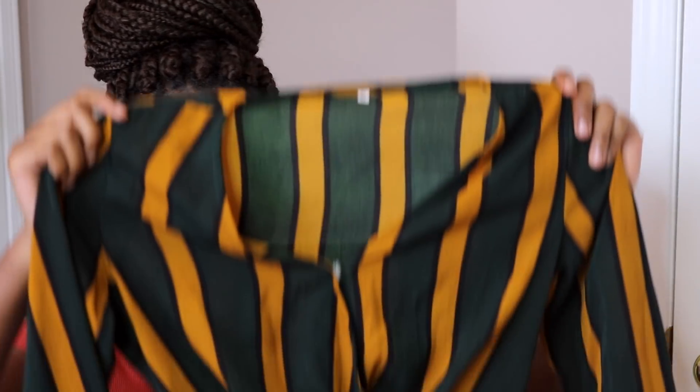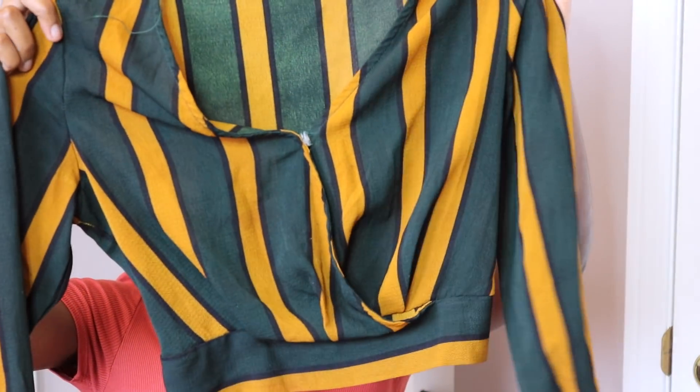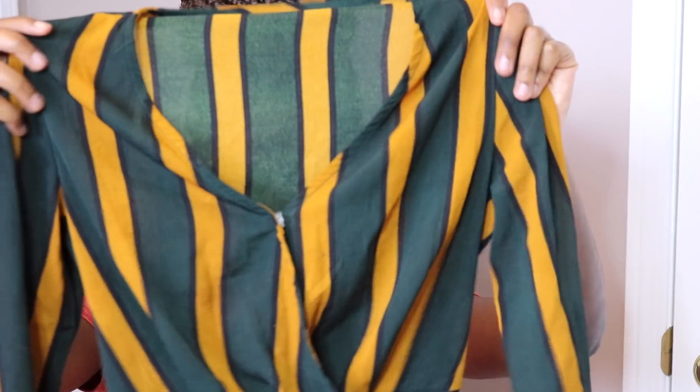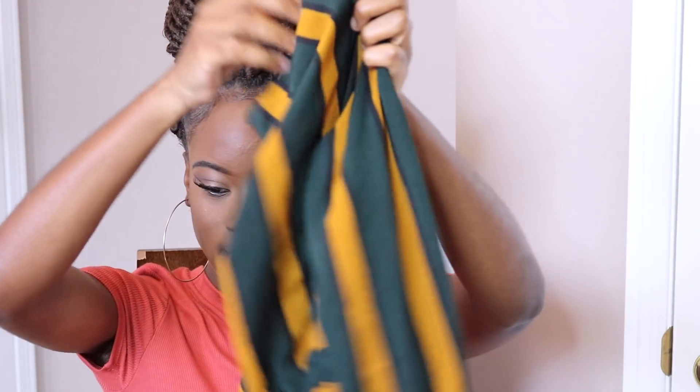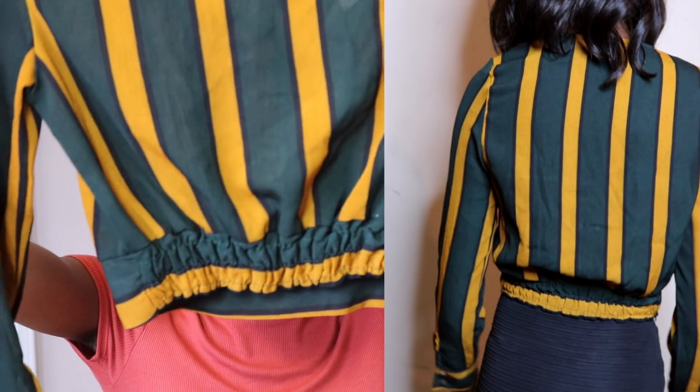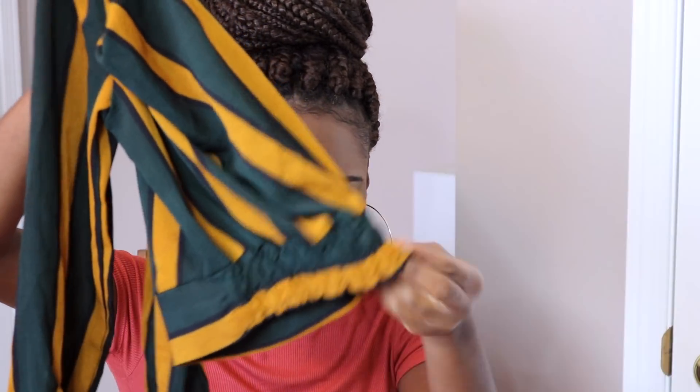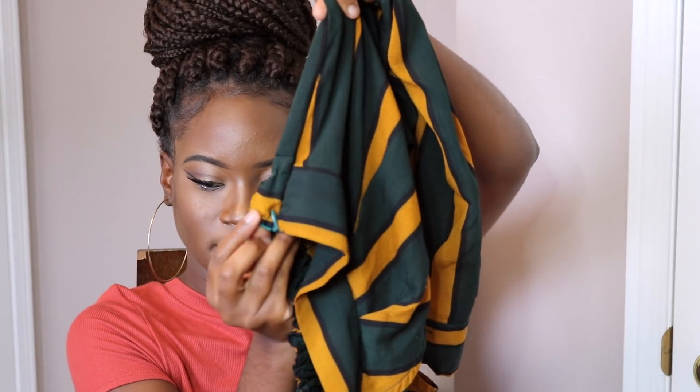So let's get started. This first item I purchased is a top — it's a crop top so it only comes to like above your belly button. The front looks like this, and I'll show you the back — it has elastic for stretch, as you can see.